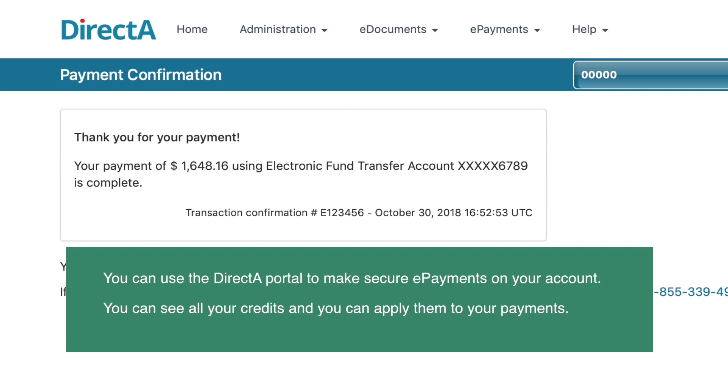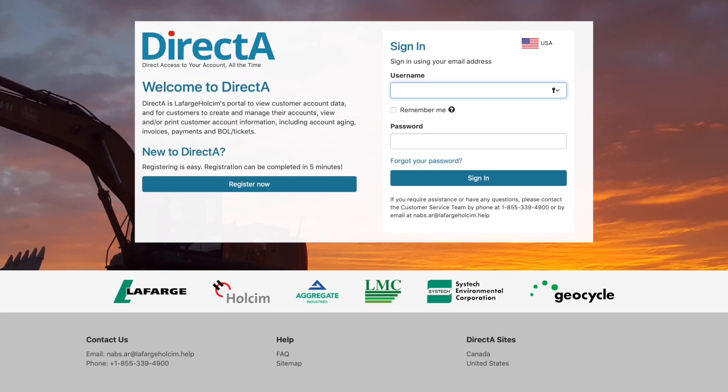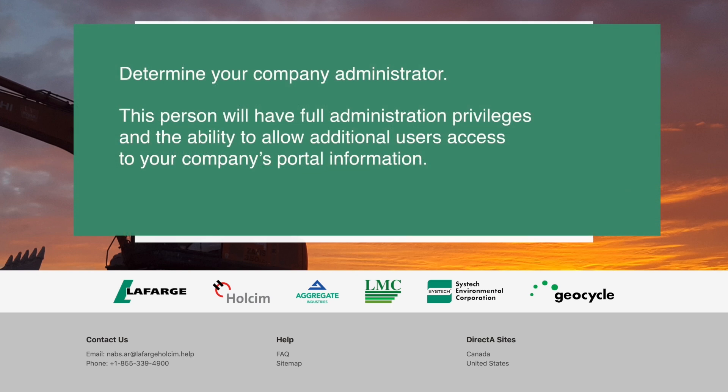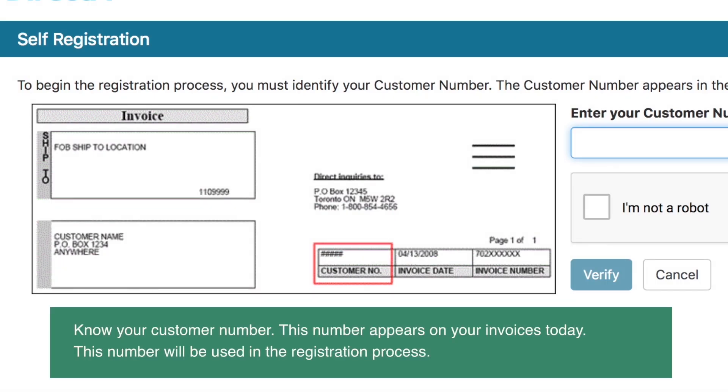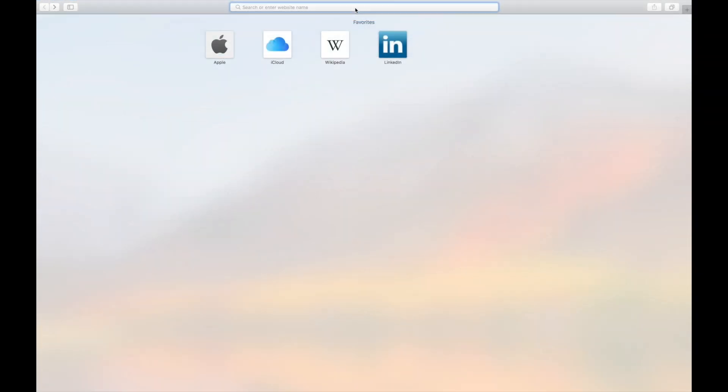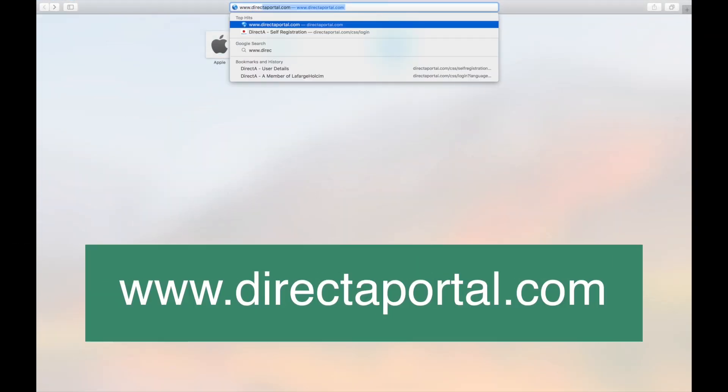Getting started is easy. Simply assign your company administrator. This person will have full administration privileges and the ability to allow additional users access to your company's portal information. Know your customer number — this five-digit number appears on your invoices and will be used in the registration process. Then, register at directaportal.com.